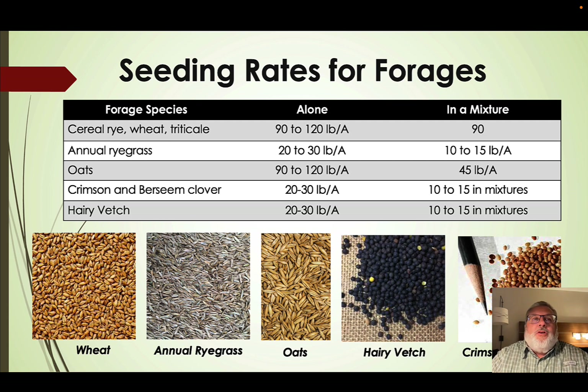For cereals like rye, wheat, triticale, and oats, we want to be somewhere between 90 and 120 pounds per acre. For annual ryegrass, we want to be at 20 to 30 pounds per acre.